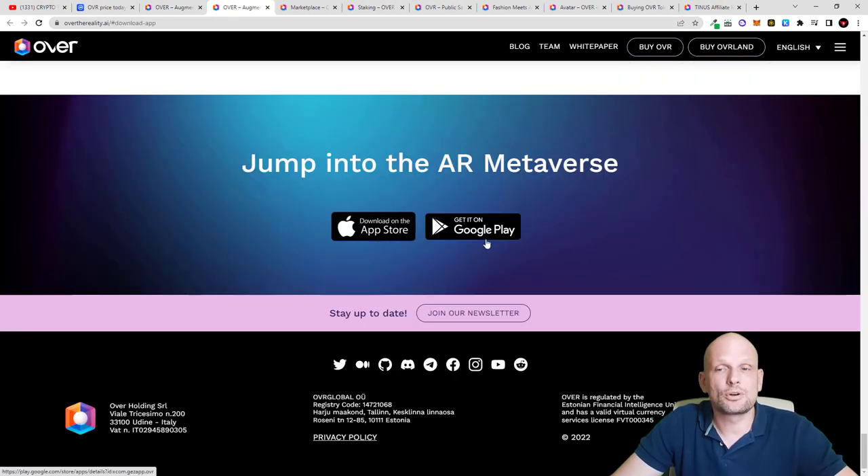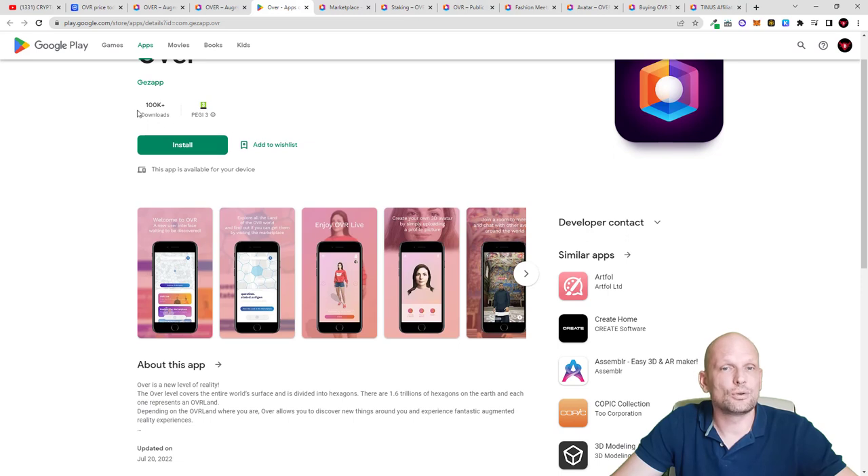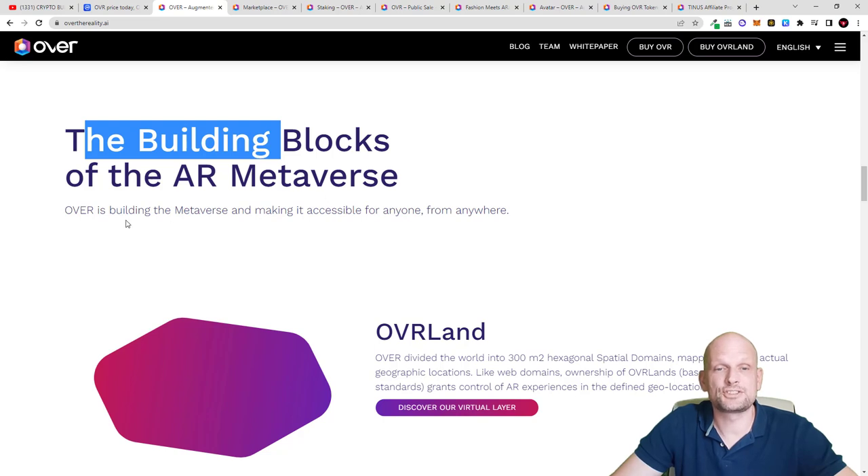These apps already have a huge amount of downloads. You can download the app on the App Store and on Google Play, and you can already interact with this platform. On Google Play there are 100k+ downloads, and in total I believe there were 600,000 downloads of this app across both platforms. There is much more about this project — OVR is building a metaverse and making it accessible for anyone from anywhere.